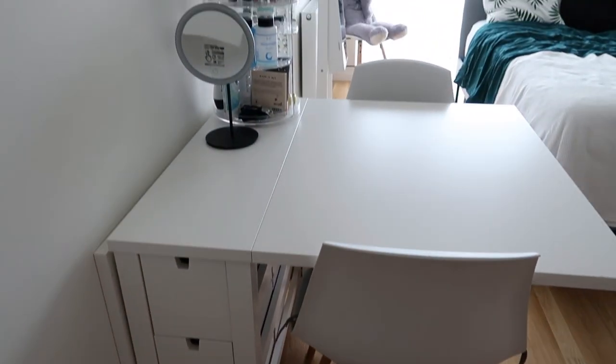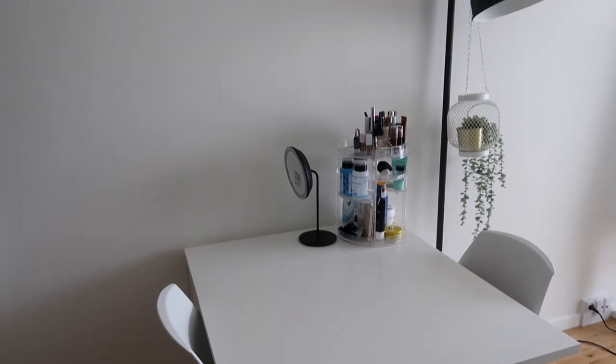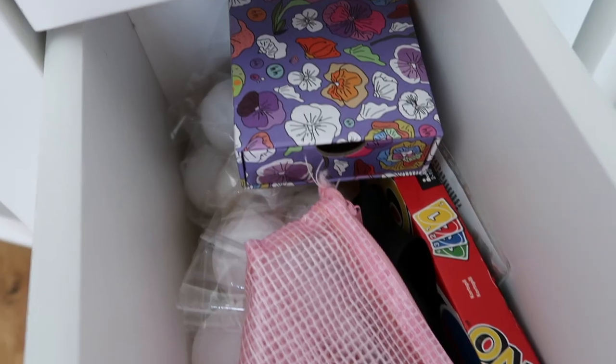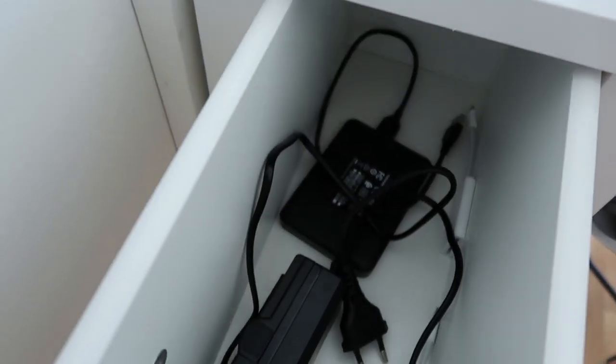Next I have my dining table slash workspace slash vanity. This table is from IKEA and I absolutely love it — it is the perfect size and has great storage, which is where I keep literally everything from makeup to YouTube stuff to card games to office supplies in my drawers.